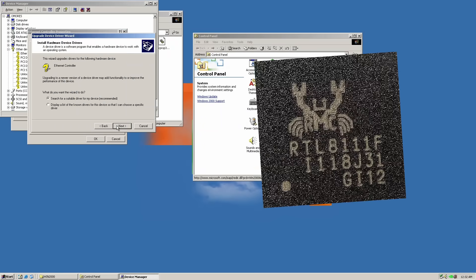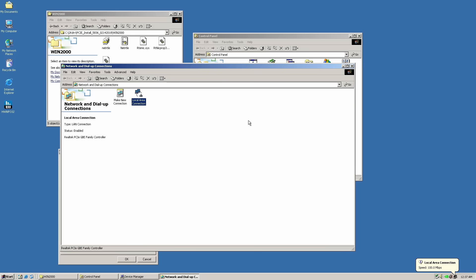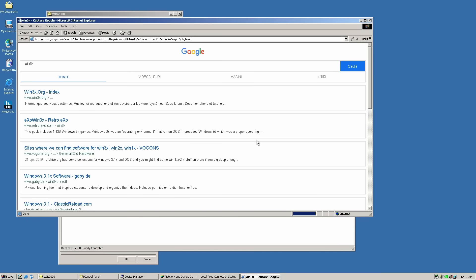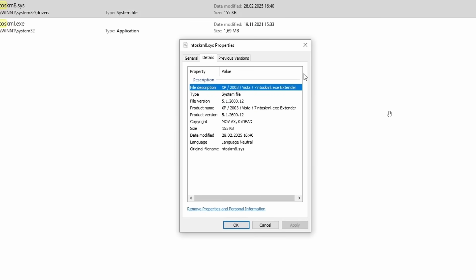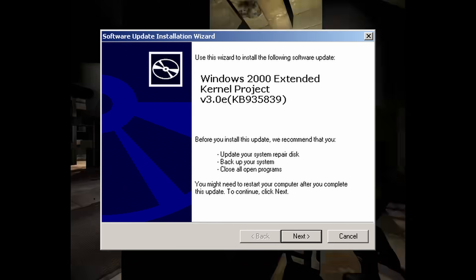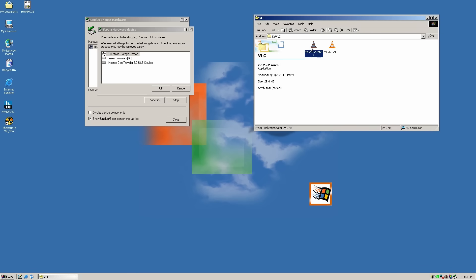The onboard Realtek Gigabit Ethernet chip also works and was easy to install. There are some modern-ish browsers like MyPal that work with Windows 2000, but I didn't dig too much into that area. This build uses a kernel extender, but it's not the same as the Extended Kernel made by the user BlackwingCat. With BlackwingCat's extended kernel we can run a lot of newer programs that would require Windows XP. However, I'm concerned that installing it might break compatibility with some of these drivers — otherwise I think it would have been included in this build already.